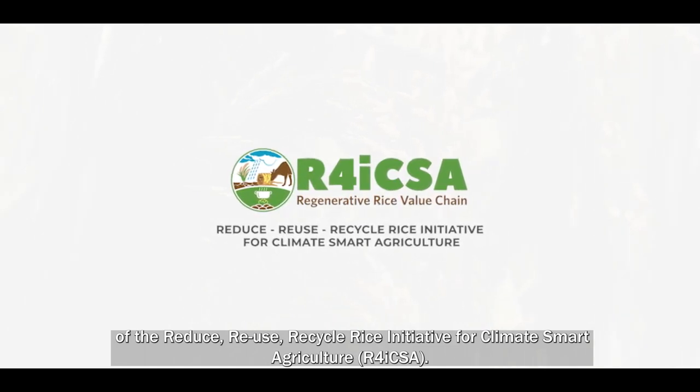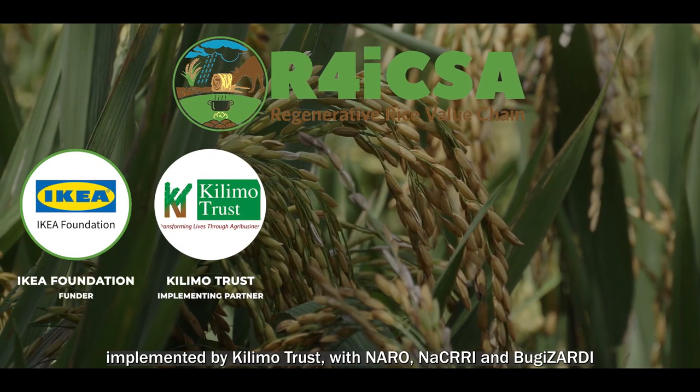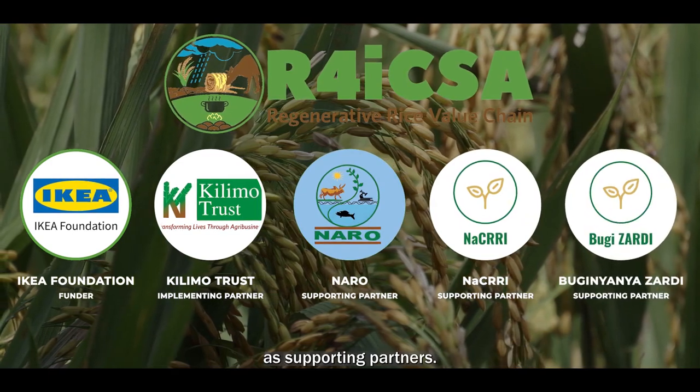R4ICSA, a visionary project funded by the IKEA Foundation, implemented by Kilimo Trust with NARU, NACRI, and Bugizadi as supporting partners.